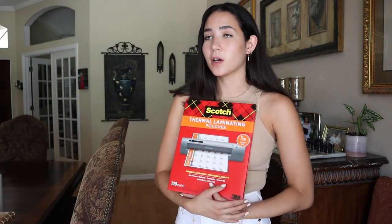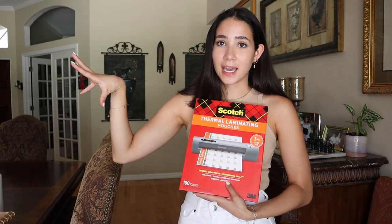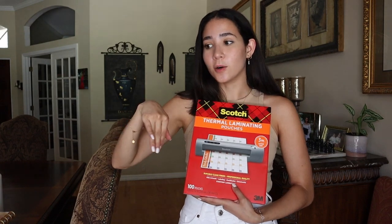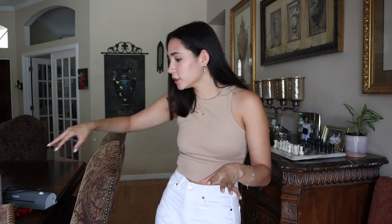I definitely recommend getting a laminator if you don't have one already, and the price really isn't that bad. I also got some laminating pouches — these are also affordable. You can get about 50 for like $10. I will make sure to link as much as I can of everything I bought below so you guys can check out some of these things as well.